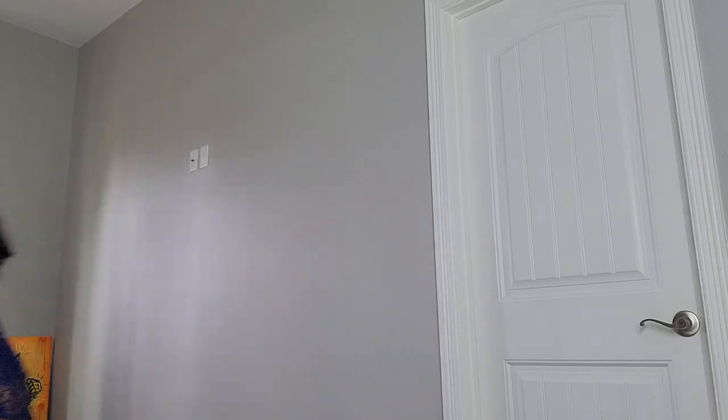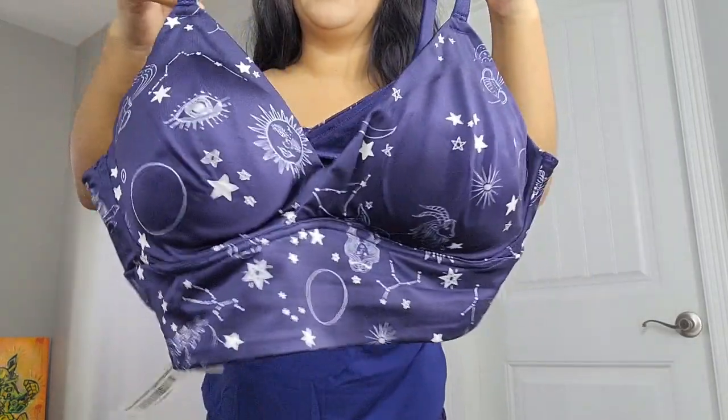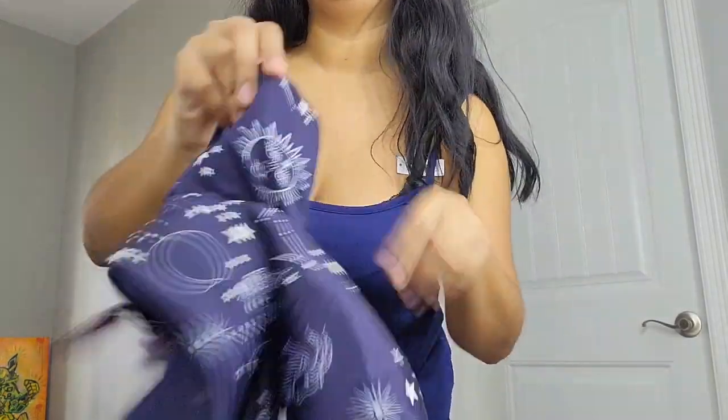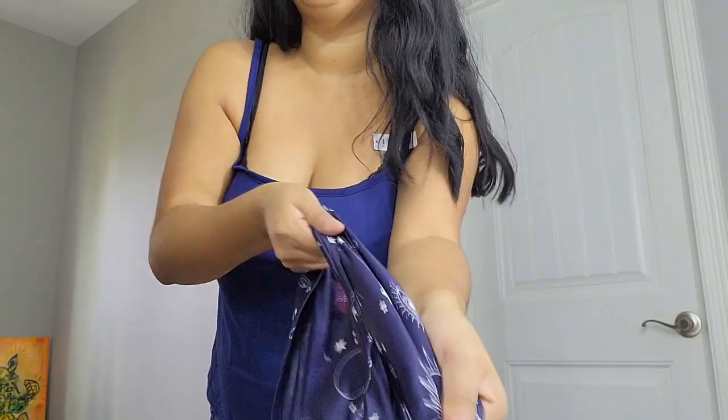This next one didn't fit me because it's a medium. Let me show a close-up though — it's so pretty. The material is super soft and I thought it would stretch more, but unfortunately it didn't.